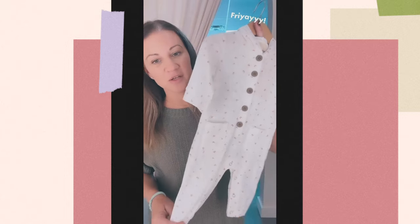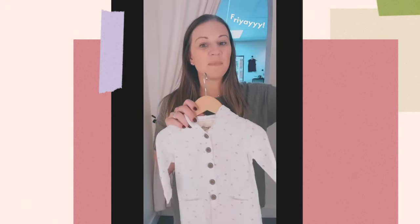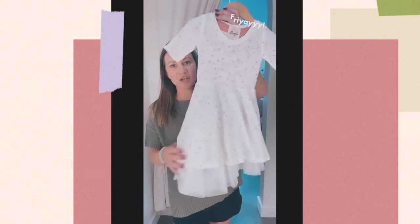Zero to three all the way up to 18 to 24 months in this. And then once you get past that size, you can see the detail here — little dainty flowers. It goes up to a size 2T starting in the dress. Big sister, little sister. It does have the little tulle here because all little girls love a little big twirl, tulle-y dress. It's very casual, but you could totally dress this up too.